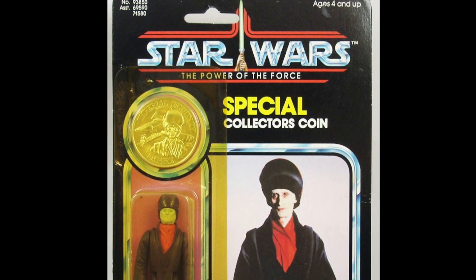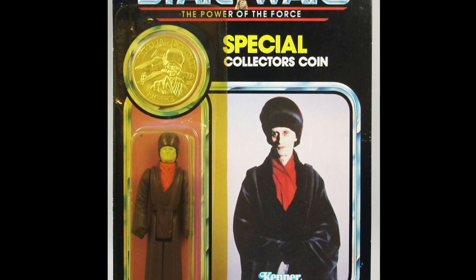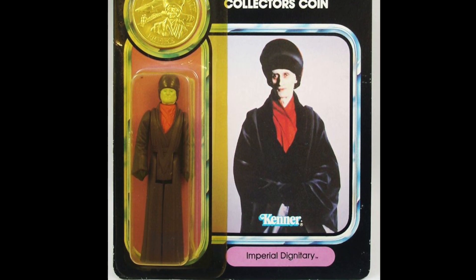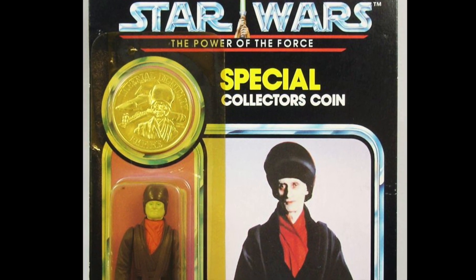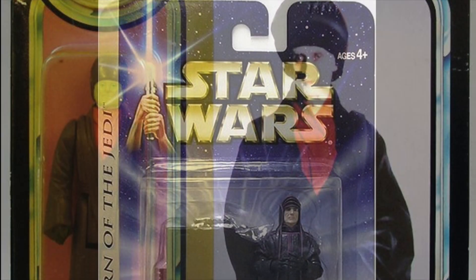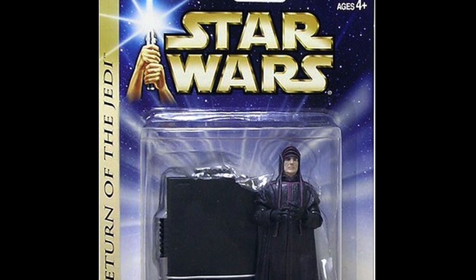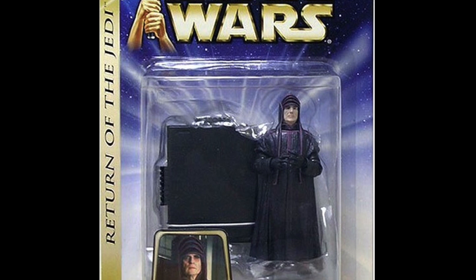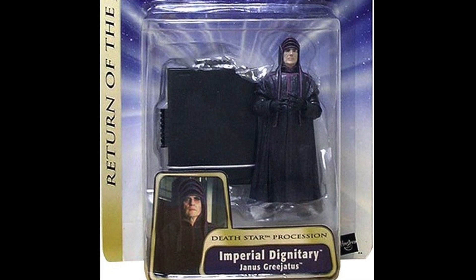Another figure with zero play value — and I should know, I had one as a kid — the Imperial Dignitary. He just stands there in the background as one of the Emperor's advisors. Pretty bad figure really, but funnily enough it's actually worth a fair bit these days. It's quite difficult to get one without the paint rub on his nose. The most recent version has a name — he's called Janus Grigiatus — and was released as part of the Saga series back in 2003. So he's definitely due an update.